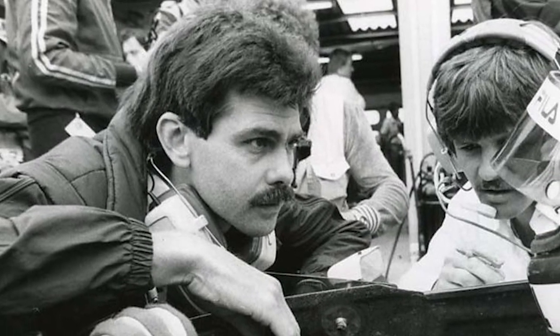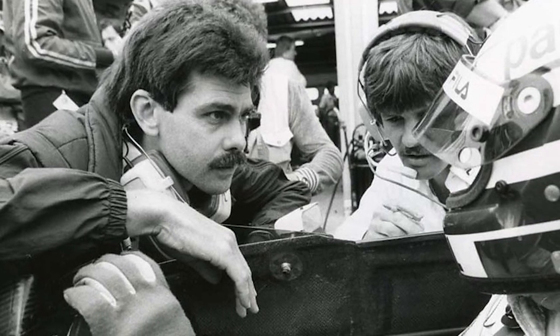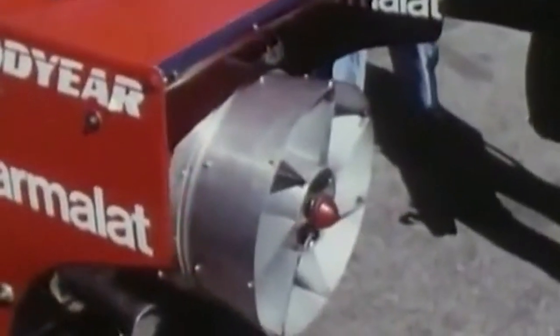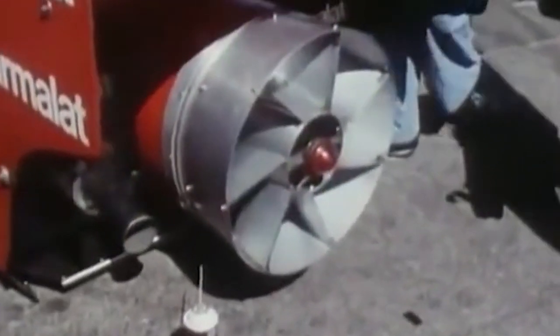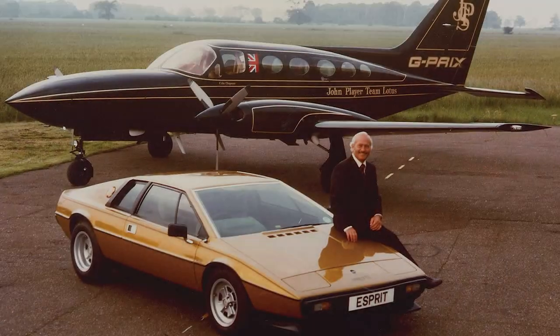Gordon Murray was reading through the rule books when he noticed a loophole. The rules stated that cars with movable devices primarily used for aerodynamic advantages were not allowed, but he realised that if he could make an argument for a new device being used primarily for cooling, they could use a fan that sucked air from the bottom of the car and ran it through the engine. The energy from the system would primarily be used to cool the engine, but it had the added bonus of sucking the car onto the road. The Brabham BT46 and the Lotus Type 79 faced off in the 1978 Swedish Grand Prix, and despite complaints from Colin Chapman — the founder of Lotus — the fan car still ran.